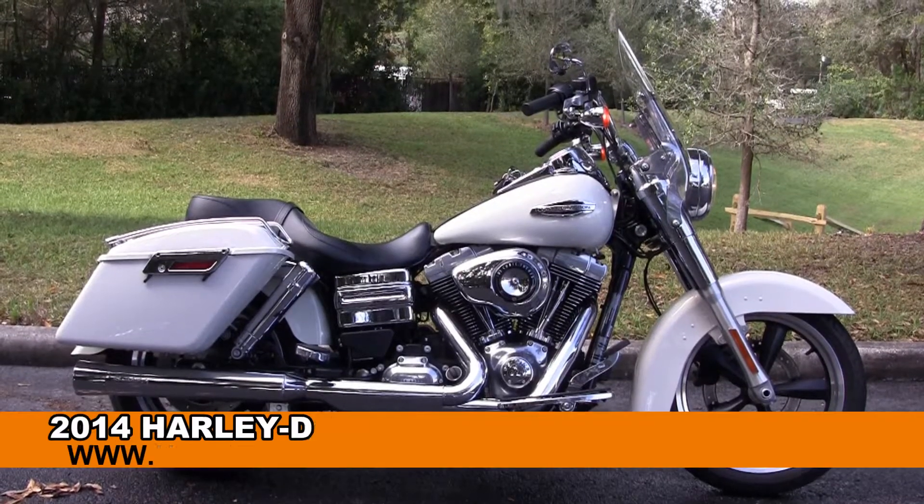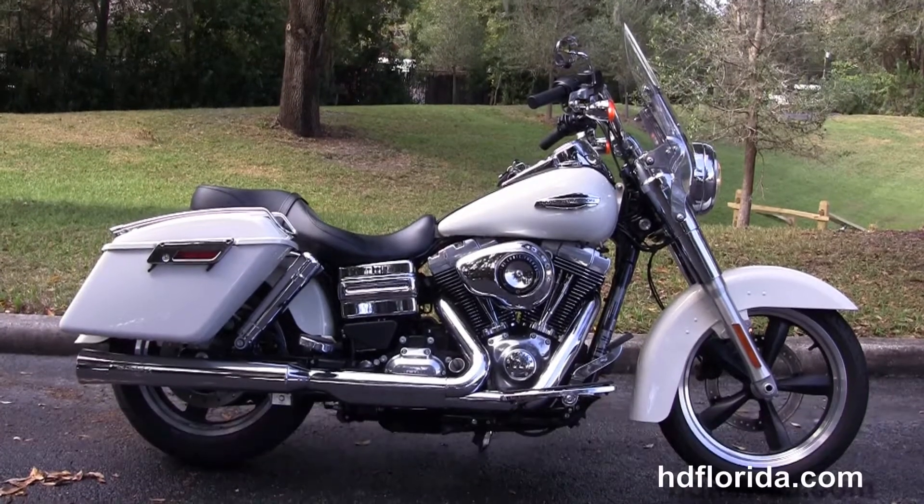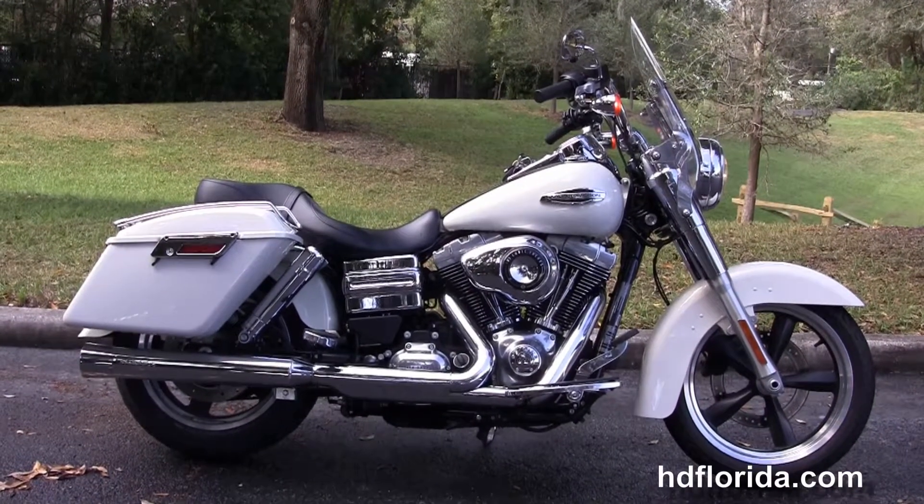Welcome everyone to the world famous Harley-Davidson of Newport Richey. Today I've got for you a super fine used 2014 Dyna Switchback.